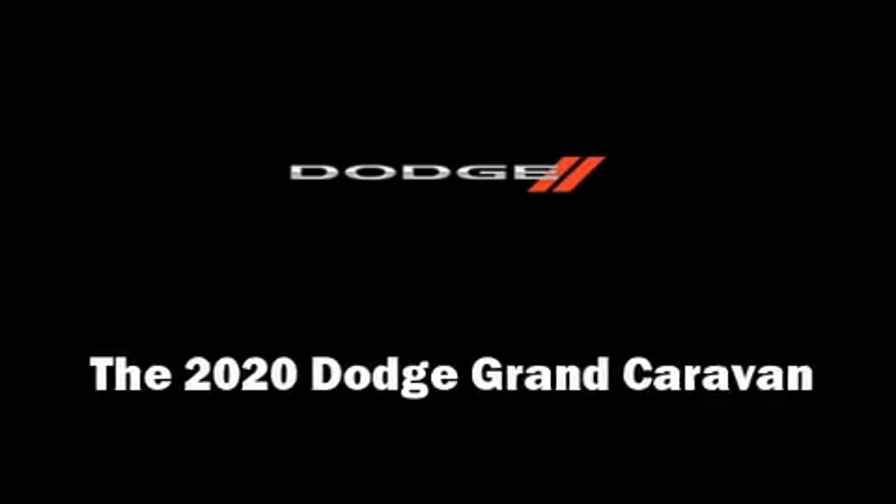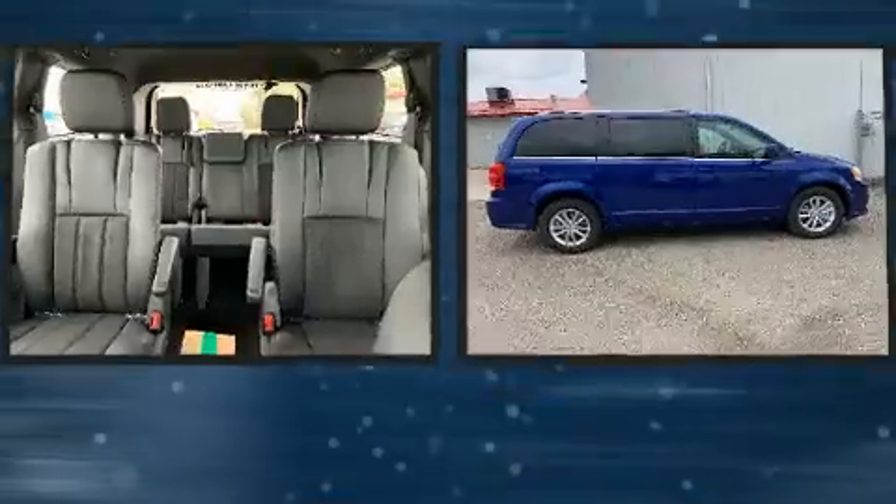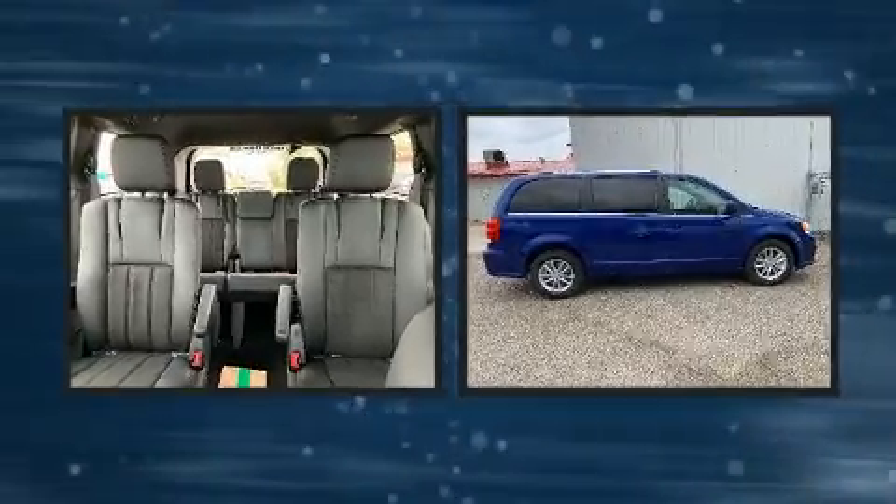Experience driving perfection in the 2020 Dodge Grand Caravan. It features a front-wheel drive platform, an automatic transmission, and a refined six-cylinder engine.